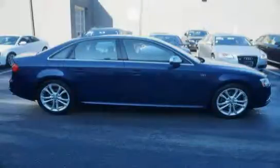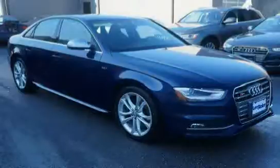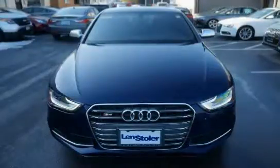Bang and Olufsen Premium Sound System, Quattro Permanent All-Wheel Drive System, and Latch Provisions in Rear Seats — driven with care for 24,075 miles — makes this S4 an easy choice for you.